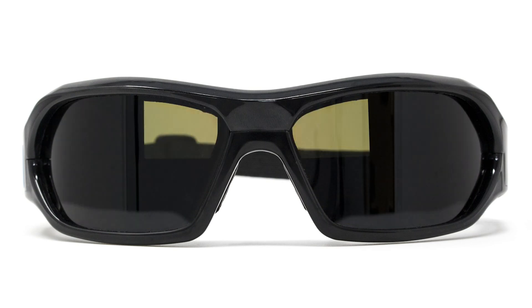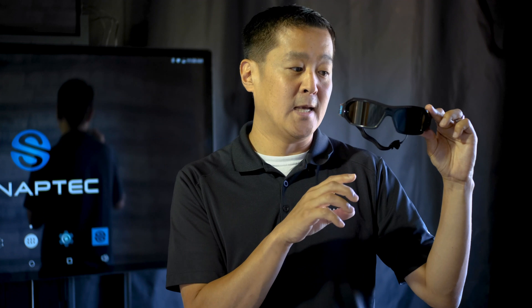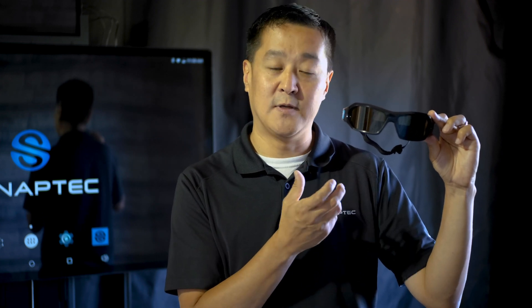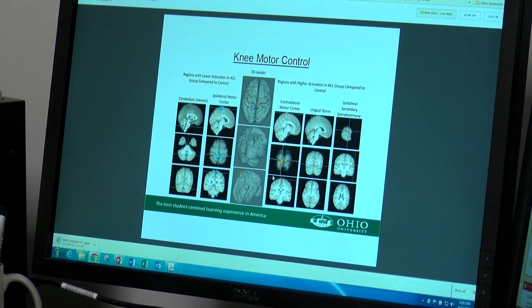These quad strobes also have quadrants where we can isolate each quadrant and change the opacity and the strobing rate of each one. What this allows us to do is isolate visual pathways so that we can activate different parts of the brain.